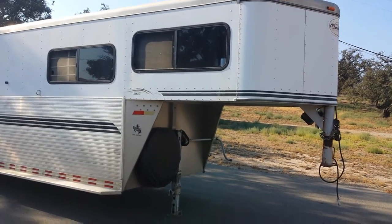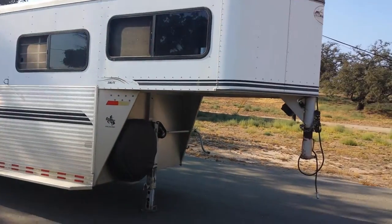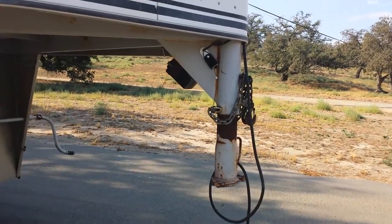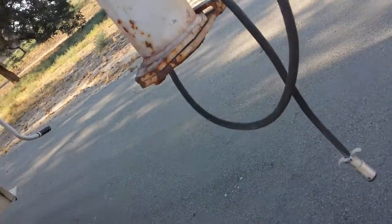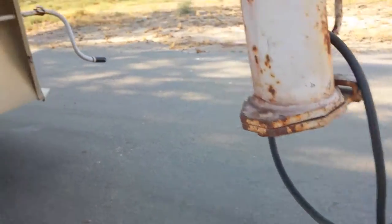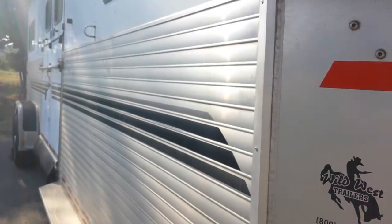This is the 2001 Sundowner Sunlight Trailer. Here's the hitch and the prongs for the lights. Up close to the sides, everything's aluminum.